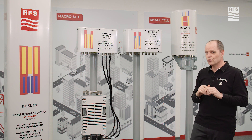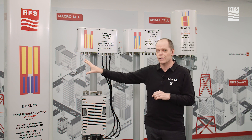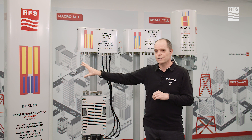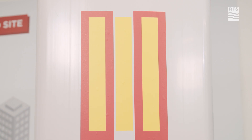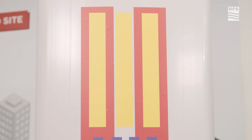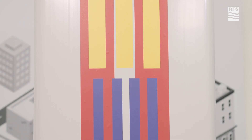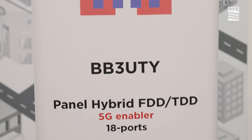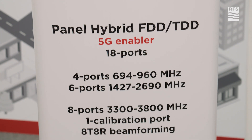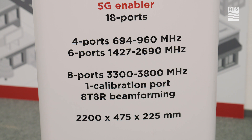On the TDD side, Platform 3 — the P3 — is currently being redesigned and will be launched soon with an 8T8R TDD antenna incorporated with it. That means these antennas are able to support 2G, 3G, 4G, and 5G.